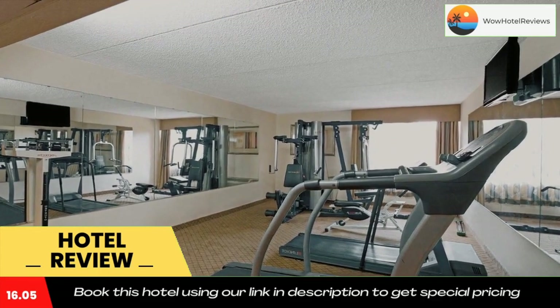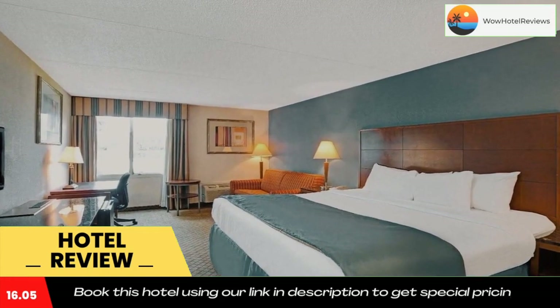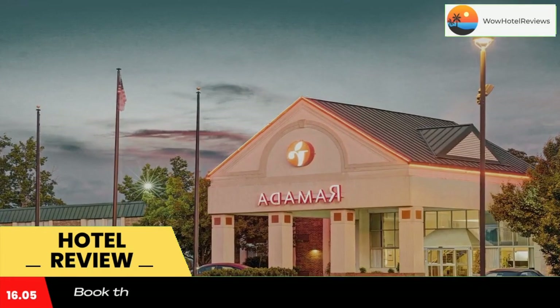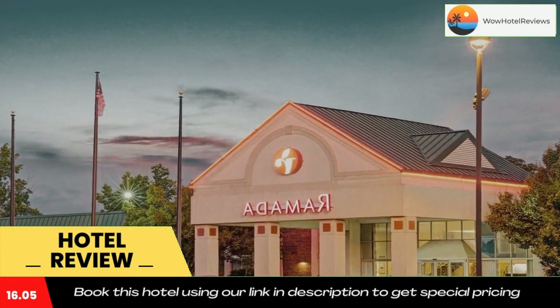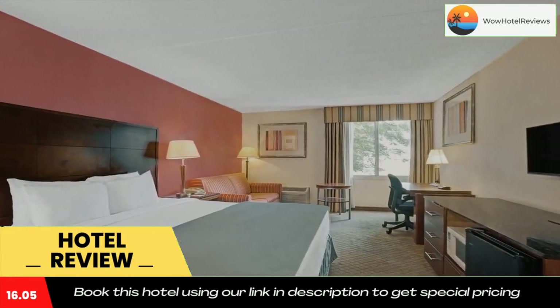Located just off Interstate 77, Rock Hill Ramada is four miles from Fort Mill Country Club. Charlotte Douglas International Airport is a 30-minute drive away. Use our link in the description to get a special discount on this hotel. Don't forget to like and subscribe to our channel.